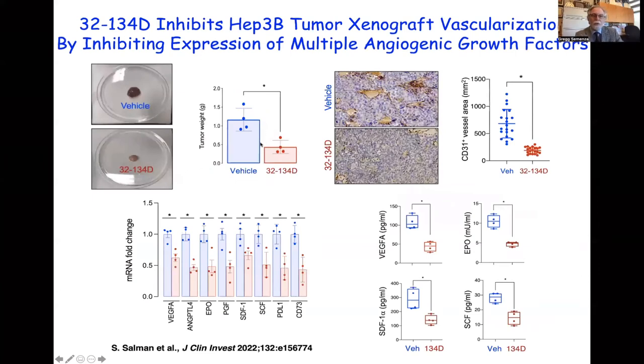Tumor weight was significantly decreased in animals treated with the HIF inhibitor. The tumors from 32-134D-treated mice appeared much paler, suggesting an effect on angiogenesis. Staining for blood vessels revealed very large blood vessels in vehicle-treated tumors, whereas in 32-134D-treated tumors the blood vessels were very small, indicating significantly reduced tissue perfusion. We found that multiple angiogenic growth factors that stimulate blood vessel formation were uniformly reduced in expression at both the RNA and protein levels in tumor lysates.